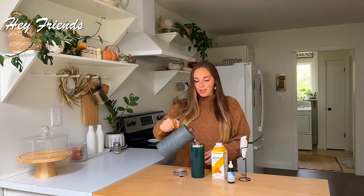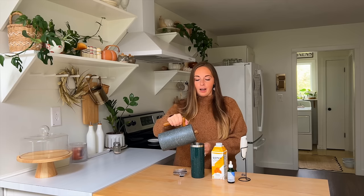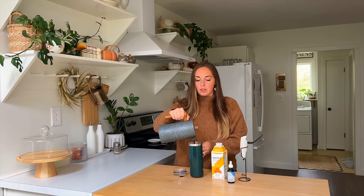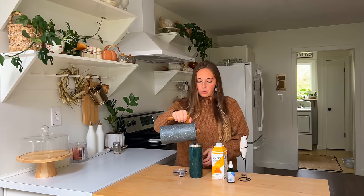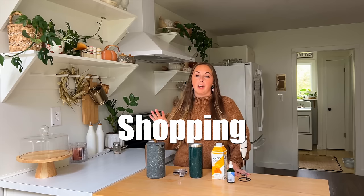Hey there friends, welcome back to my channel. Today we are getting back on track with something I was very faithful with last year — once a month grocery shopping. Through the summer I kind of got out of the rhythm of doing it. I have a few exceptions we can talk about later on in this video. I'm making myself a cup of coffee to go with me.